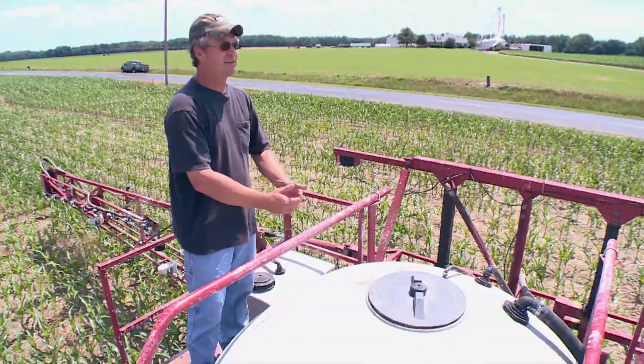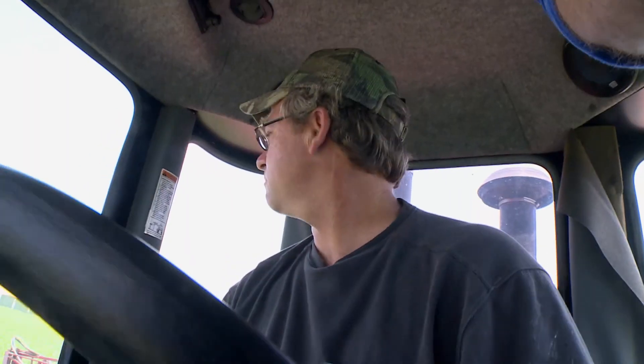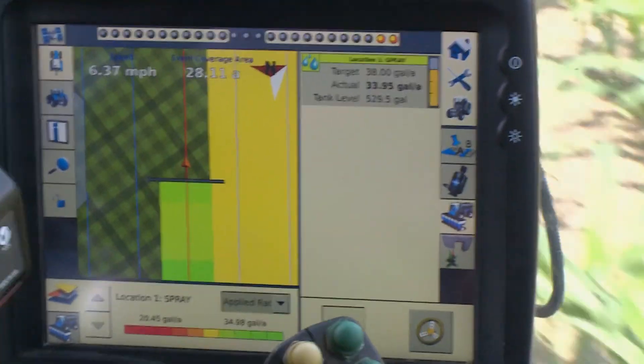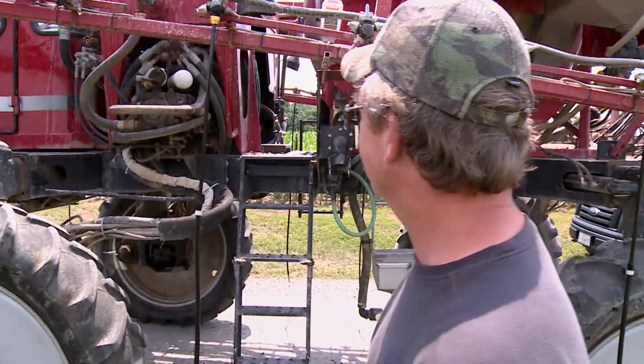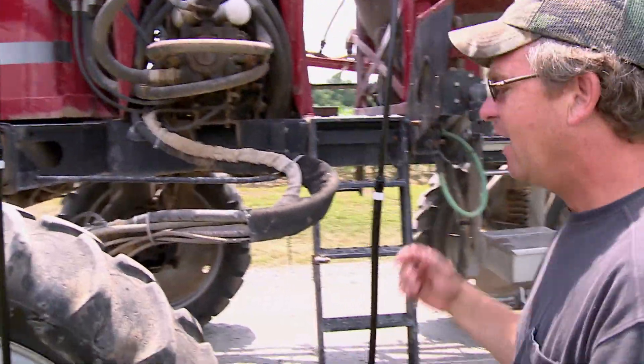It's not over applying, it's not under applying — it's putting the fertilizer in the right place. The technology is very new and it isn't perfect yet. University of Maryland assistant professor Josh McGrath is using grant money to help Hans and about a half dozen other farmers test Green Seeker, hoping to prove it's worth the $10,000 to $20,000 investment.